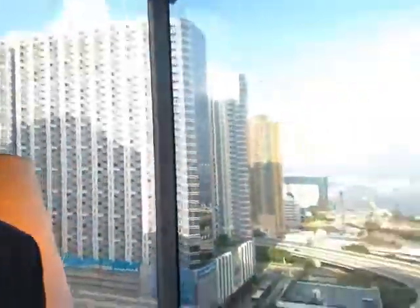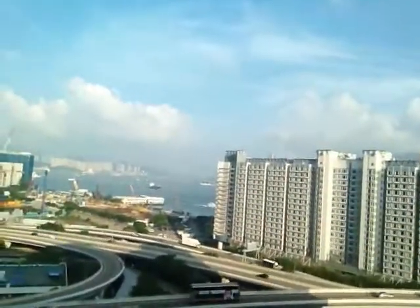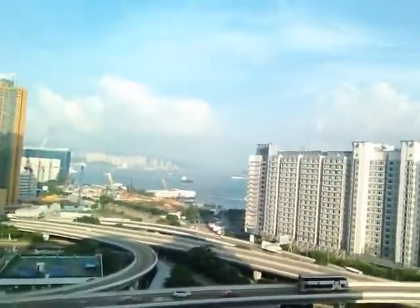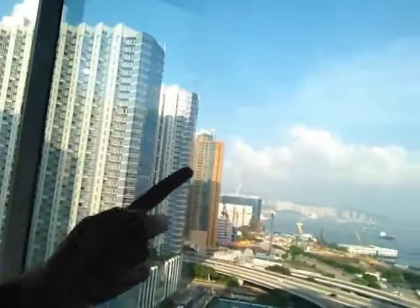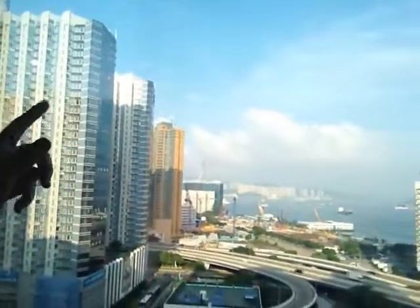Welcome back everyone to another importing/exporting video from the Import Export People. My name is Alex Ryan. Today I'm going to welcome you to Hong Kong — I'll show you the outside of my hotel room right here. This is what Hong Kong looks like if you've never been here before: it's basically skyscrapers after skyscrapers.